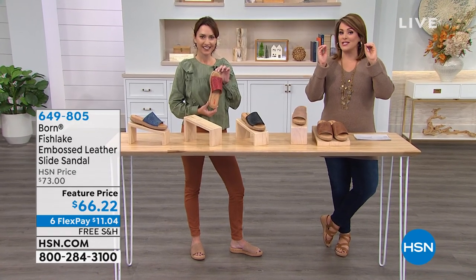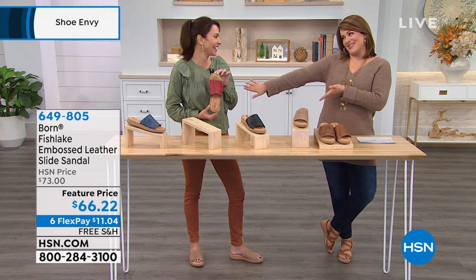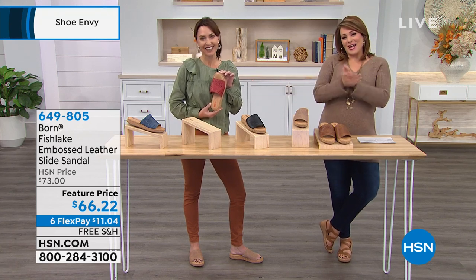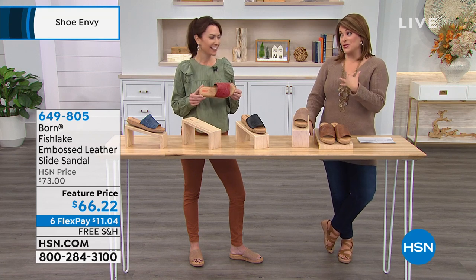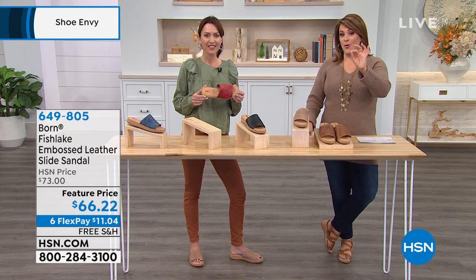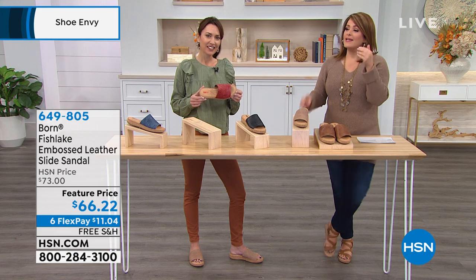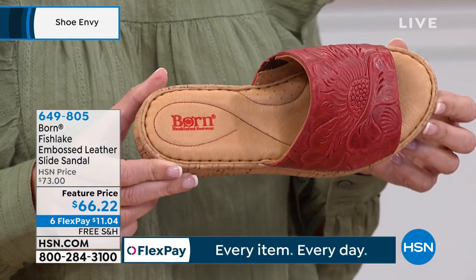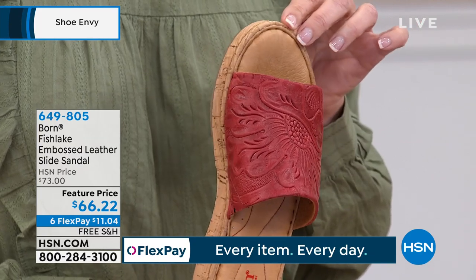There is an artistry to this shoe and there is an artistry to this beautiful lady here. Her name is Karen LeBlanc. She is one of our fashion contributors here at HSN, and I have a problem with Born shoes. I will literally search the pages of HSN because anything Born — even if I'm not really into the style — I usually buy it, because I recognize that shoes are just not being made the way they used to be made anymore.